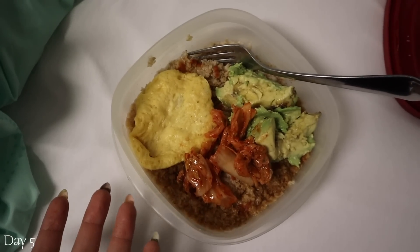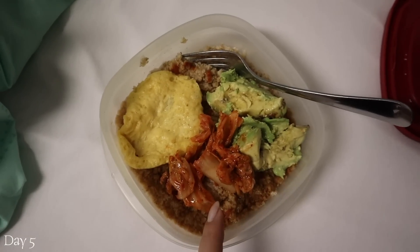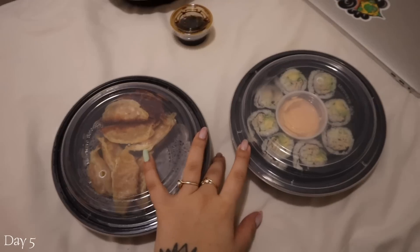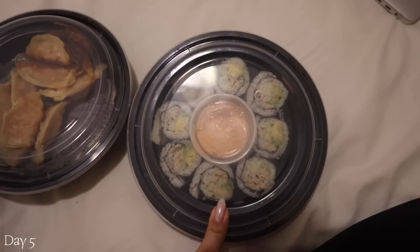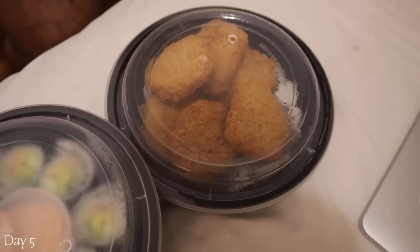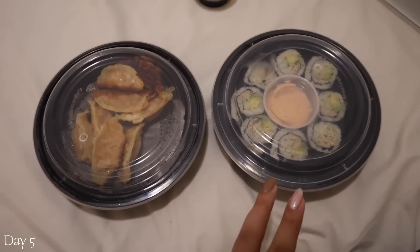Dinner is not too exciting — savory oatmeal with avocado, kimchi, Just Egg, soy sauce, and sriracha. Mix it all up and keep editing. It is payday for both of us, so we ordered out. I got a spicy tuna roll and dumplings, and Birdo got a spicy tuna roll and soy nuggets. So we're having this for dinner. Good night.